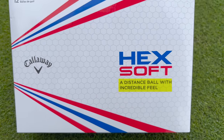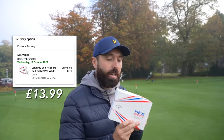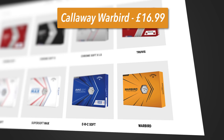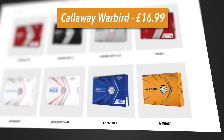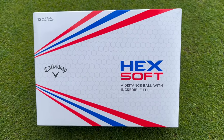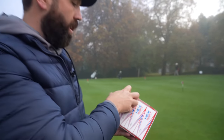So I bought two boxes, and this is the box: Hex Soft, a distance ball with incredible feel. When I bought these from Amazon they were £13.99 for a box, which is just over a pound a golf ball. That's why I think they're the cheapest Callaway golf balls on the market right now — the cheapest balls on the Callaway website are Warbirds, which are about £16 to £18. We've opened it up and it looks very nice — 12 golf balls in a box as you'd expect.